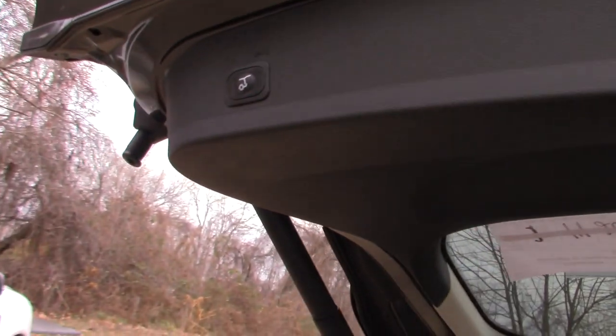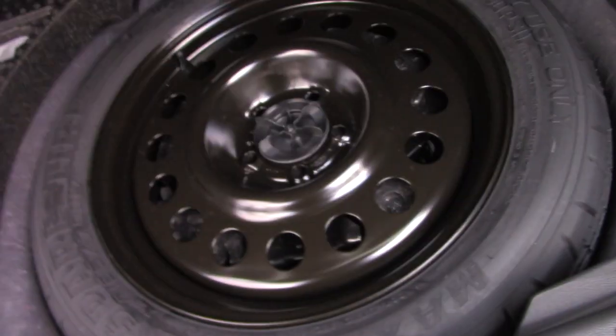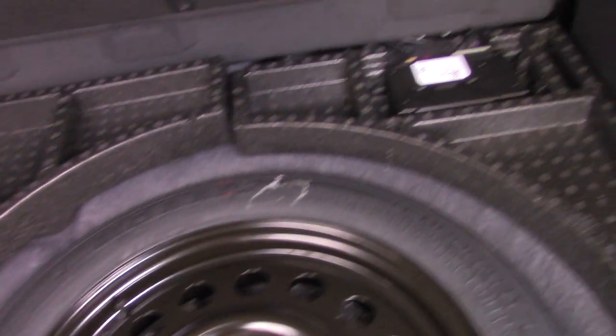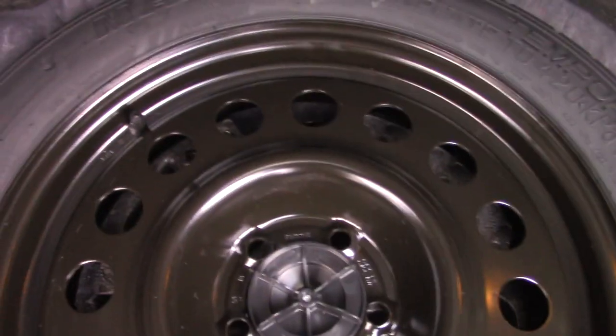Road control, liftgate. Spare tire. Cat-plus fuel system, and everything underneath there for changing the tire.